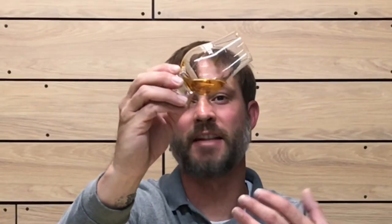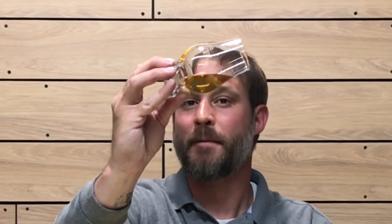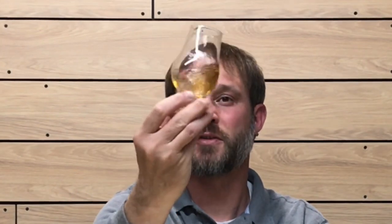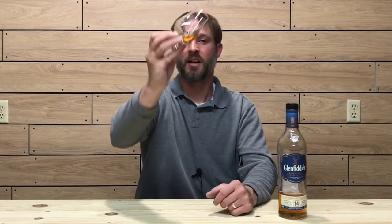Let's get into the color, nose, and taste. The color on this one is a nice golden amber. If you were to put this side-by-side with the 12-year Glenfiddich, it's definitely a lot darker — and I don't think two years would add that much color — so you can definitely see the influence of the new charred American oak barrels they finished this in. I'm going to coat the sides of the glass to check viscosity. It's got a nice viscosity, coating the glass very nicely with slow-running but nice legs.